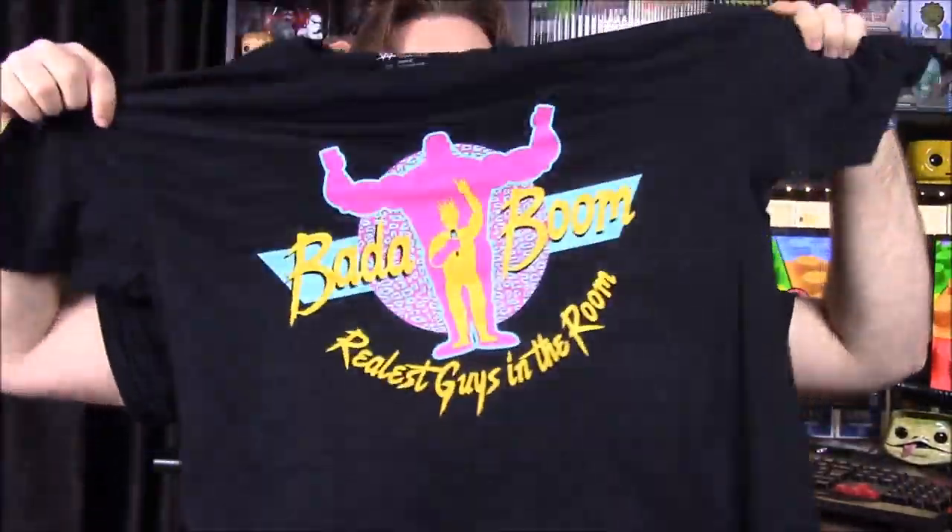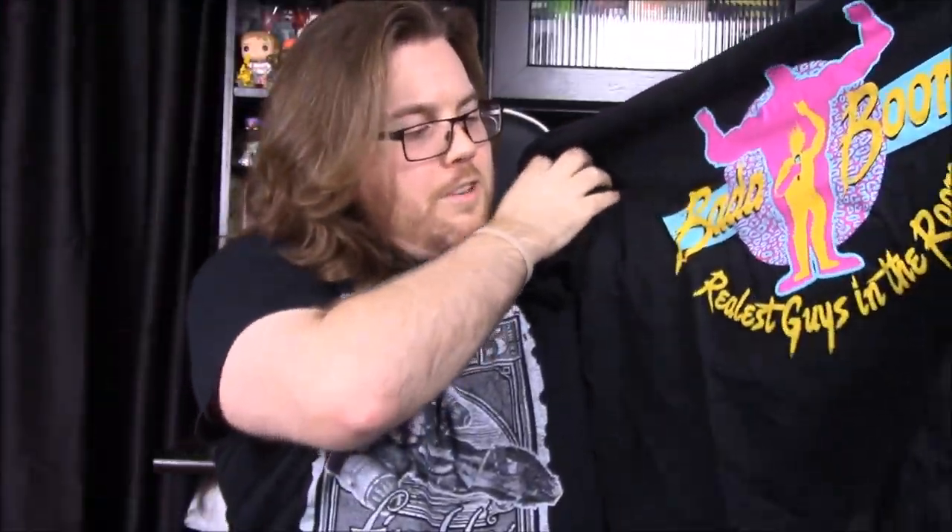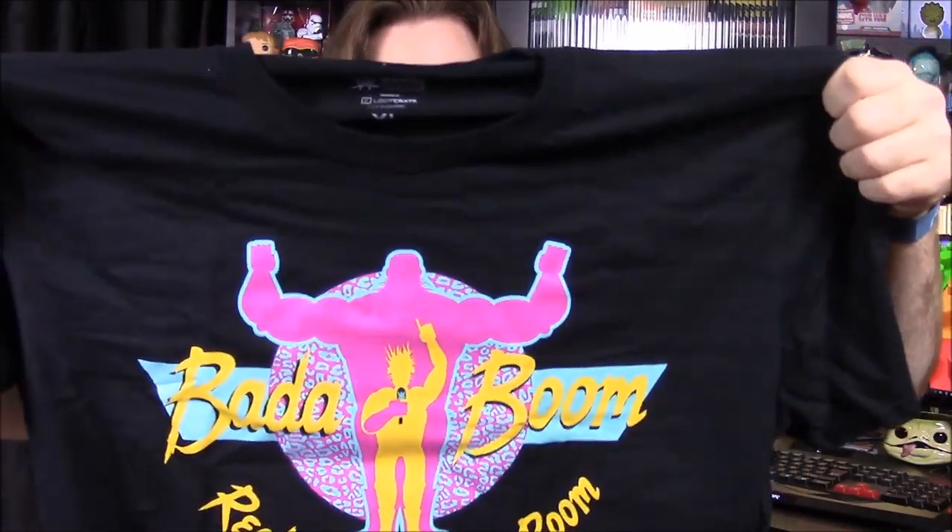Next up we have what looks like our shirt — it's an Enzo and Cass shirt that says 'Bada Boom, Realist Guys in the Room.' You have Enzo, the small one, and Big Cass, the big one. The proportions aren't quite right but it's still really cool. It has the WWE Authentic Wear tag on it.